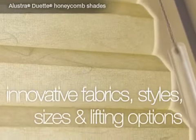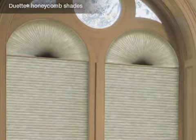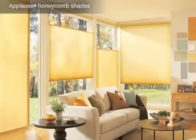styles, sizes and lifting options and it's easy to see why Hunter Douglas honeycombs stand alone in the industry.